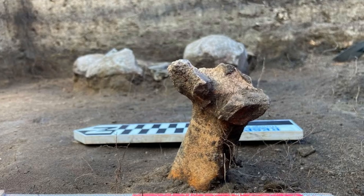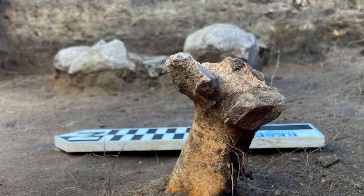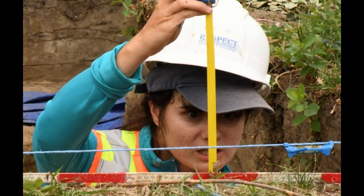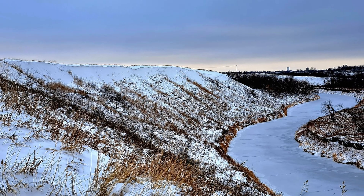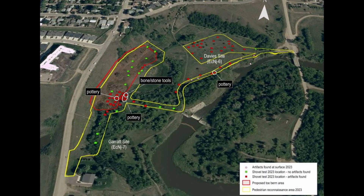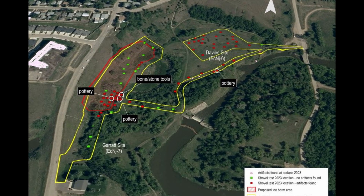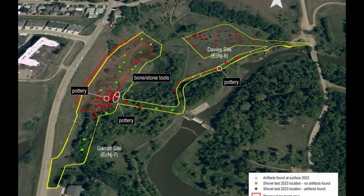The textbook says this region belonged strictly to nomadic bison hunters. The Garrett site suggests the story is more complicated. The site sits on the flood plain of Moose Jaw River, and that location matters. The valley forms a natural heat trap — sheltered from wind, with reliable water — a rare environment on the plains where winter doesn't immediately win.